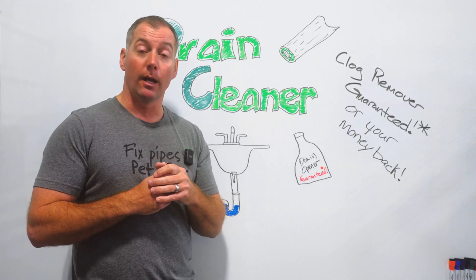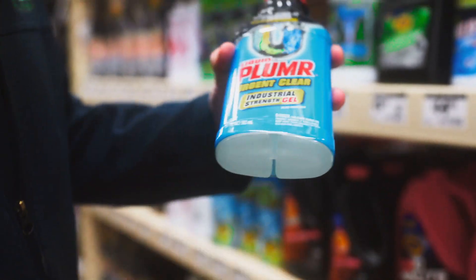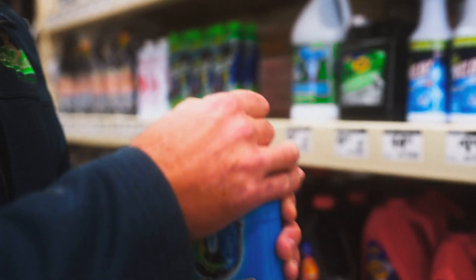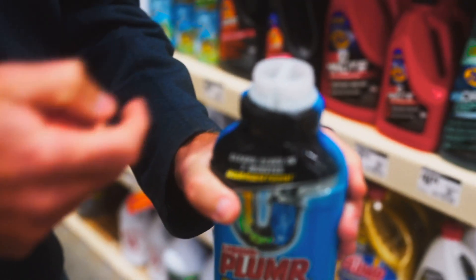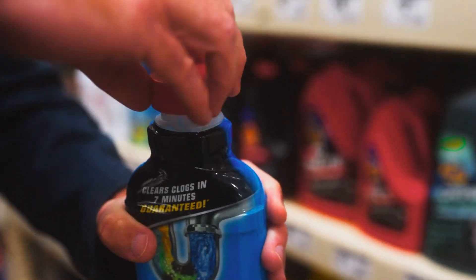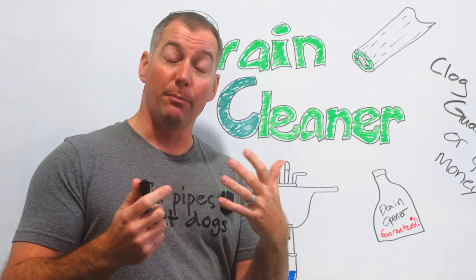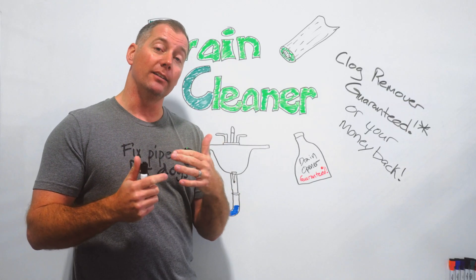Another kind of drain cleaning chemical we come across all the time is a two-part drain cleaner. You'll notice these because the bottle is actually split into two parts, held together with the label. When you take the lid off — some have one lid, some have two — it allows both chemicals to make contact for the first time as they go down the drain. Those perform more of a foaming action in the drain line. If you're going to use drain cleaners, those are probably the better ones to try.